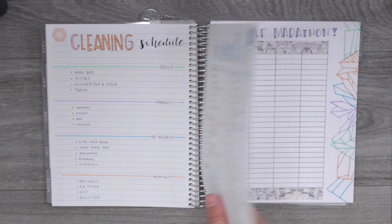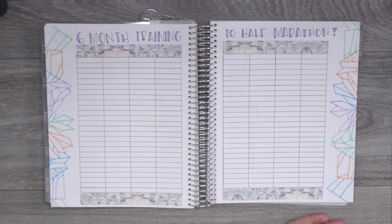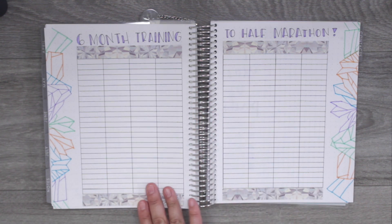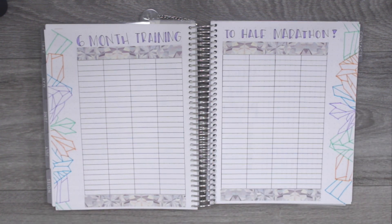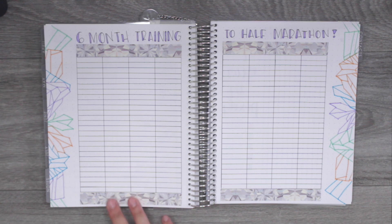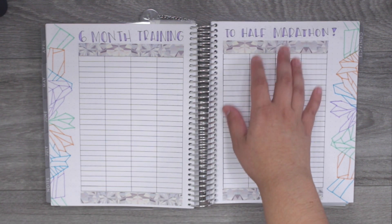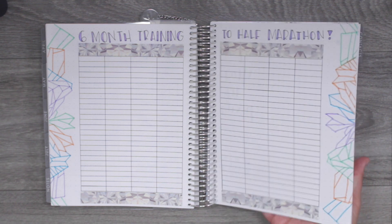The next page is my six-month training plan for a half marathon. In December I plan to run my very first half marathon and I'm so excited. I used colors to outline the little kaleidoscope crystals on the page, and I'm going to fill it out because starting July 1st I'll have exactly six months to train, so I need to step up my training now.